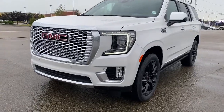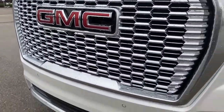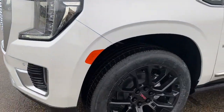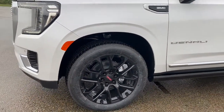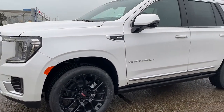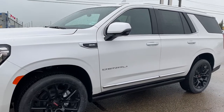At the front of the Yukon we have that unique Denali grille, HD surround vision, fog lights, signature C-shaped headlamps, 22-inch high-gloss black aluminum wheels, and a 6.2-liter V8 engine under the hood.